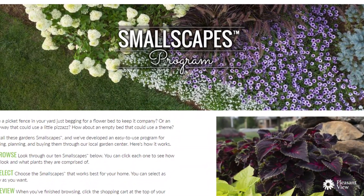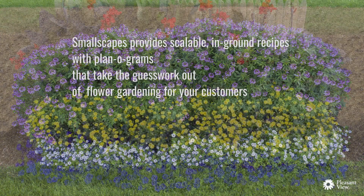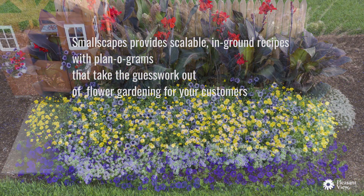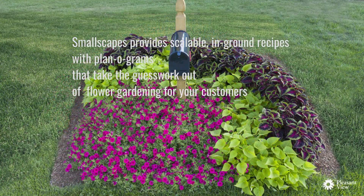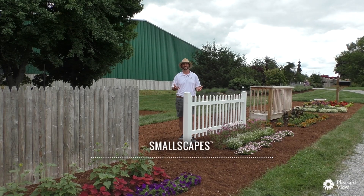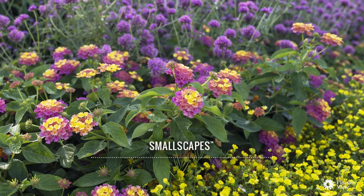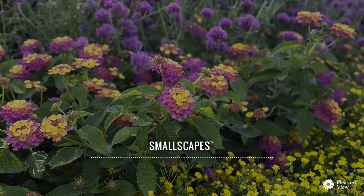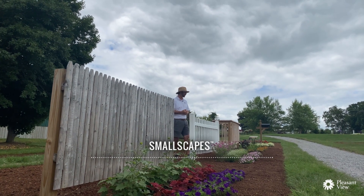What we've designed here is called Smallscapes. This is something we've put together to really drive the success of these plants in the landscape for the consumer. A consumer really feels like they need to be successful with gardening to be excited about it. That's our goal, that's our vision at Proven Winners and Pleasantview Gardens — that the consumer experience is really the most important piece of this entire gardening industry.